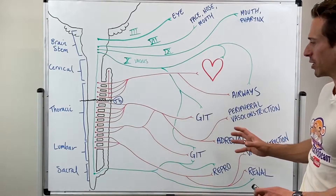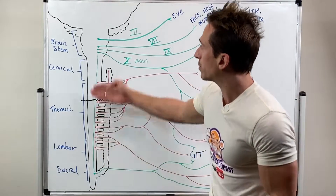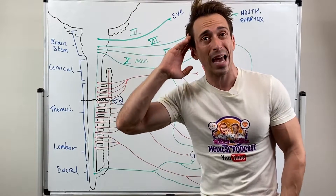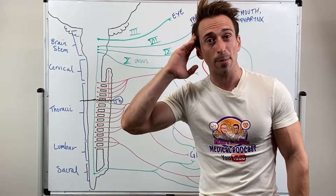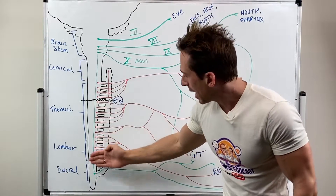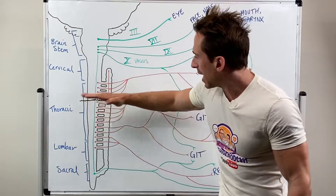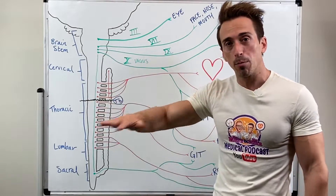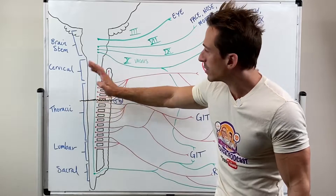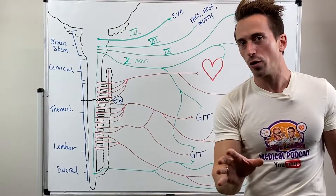These structures send a sensory signal into the spinal cord that wants to go up to the brain, signalling that something is happening at the bladder or bowel. As that input goes into the spinal cord and ascends up to go to the brain, it gets stopped at the level of injury — usually a complete injury. So instead of going up to the brain, which it can't, it stimulates sympathetic neurons.